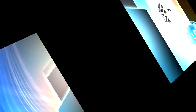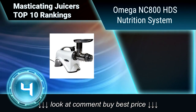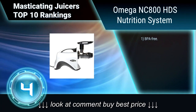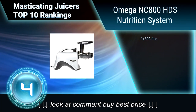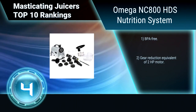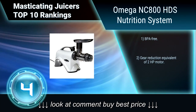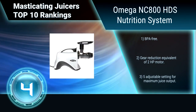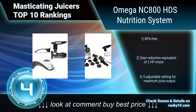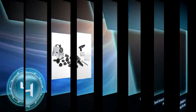Ranking number 4: Omega NC-800HDC Nutrition System. The Omega NC-800HDC Nutrition System juicer extracts juice at low speeds of 80 RPM, minimizing heat buildup and oxidation. With this juicer, you can also make all natural butters, baby food, soy milk, almond milk, and a variety of healthy snacks. BPA-free, with gear reduction equivalent of a 2-horsepower motor.